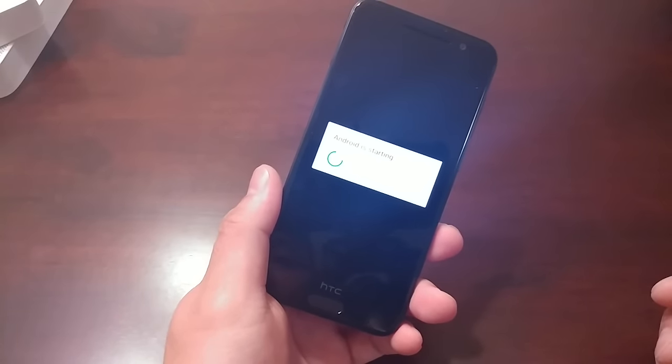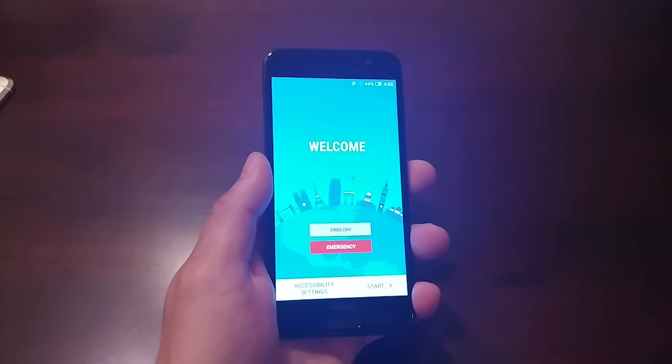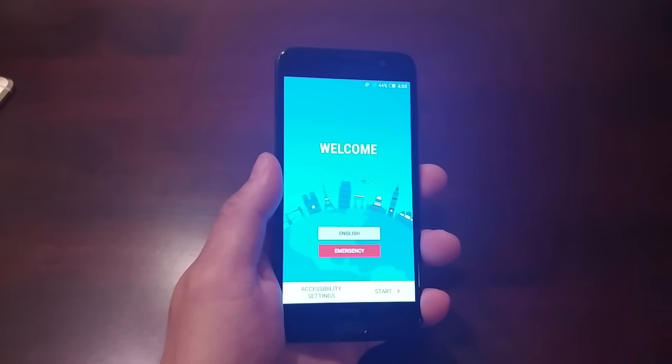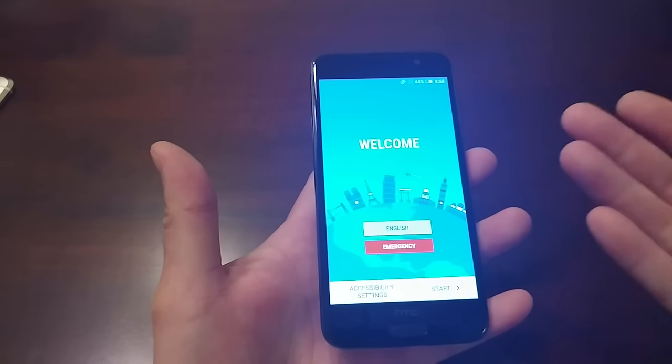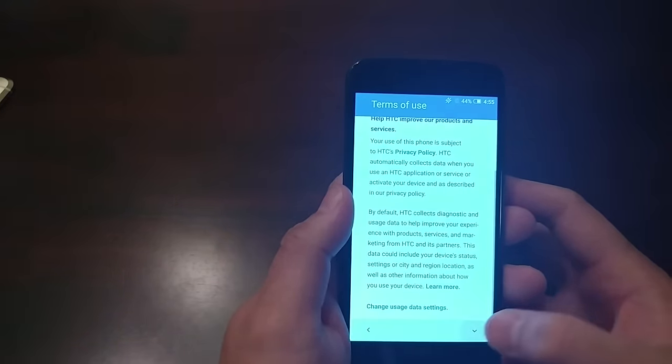It's finally finished booting up. This is your typical HTC first-boot welcome screen — you can hear the accessibility settings going off — so let's go through it and try to speed through this setup.